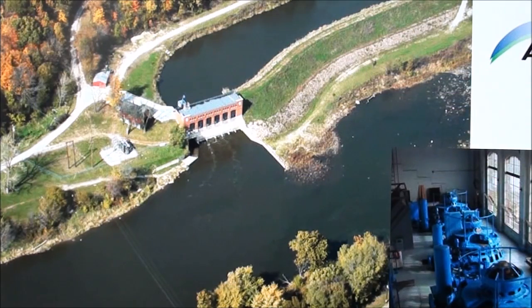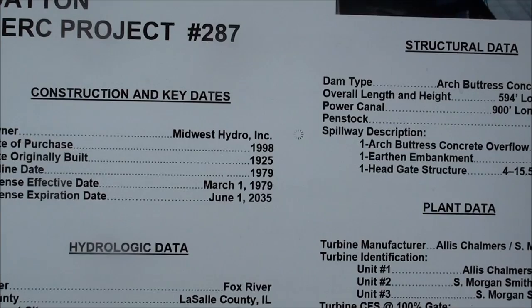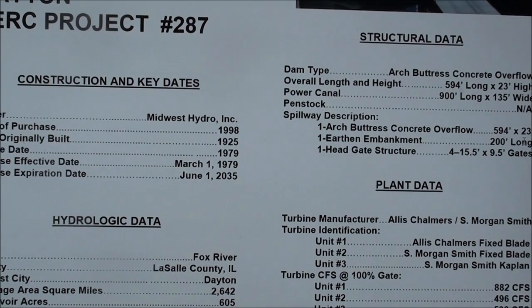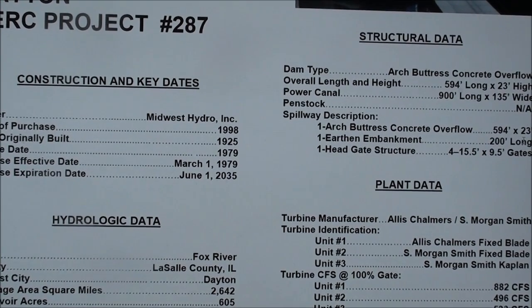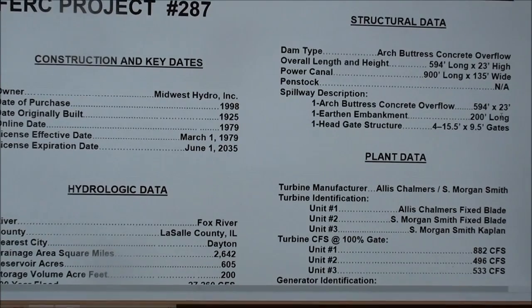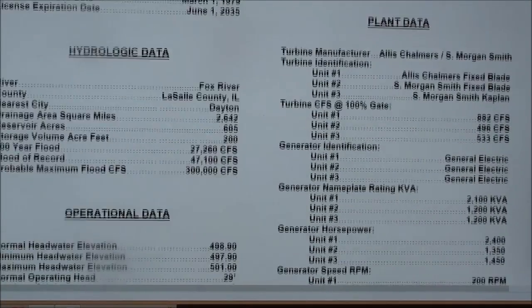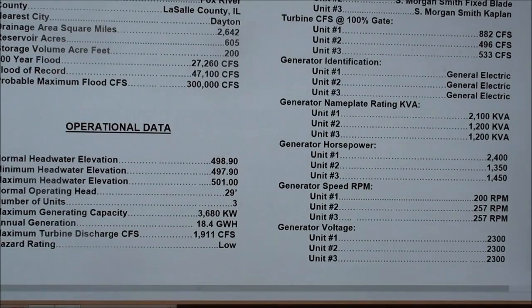This is an aerial view of the Dayton Dam on the North American Hydro website — a good shot that I wouldn't be able to give you myself. This is what it looks like inside; there are the generators. Below that, if you're interested in the information here, it has the specs. They call that project 287 because they own a bunch of dams. There are various specs as to the generators, the lay of the land, and the dam. You can go to their website and look at that.